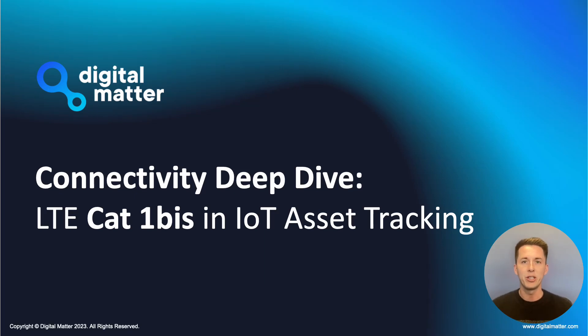Hi everyone, it's Jarrod Peng here from Digital Matter and today I'm really excited to be taking you through our connectivity deep dive session, where we'll be looking at the application of LTE Cat1 BIS in IoT asset tracking, as well as touching on some of the new product range that we are bringing to market utilizing this technology.